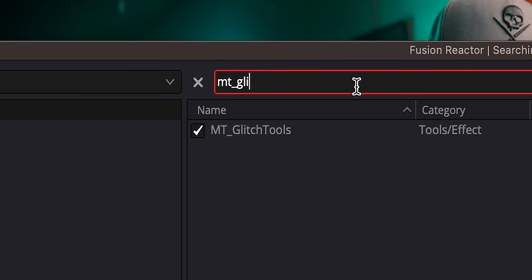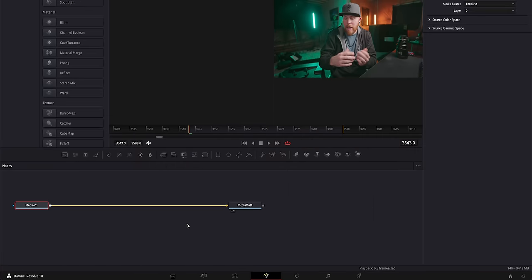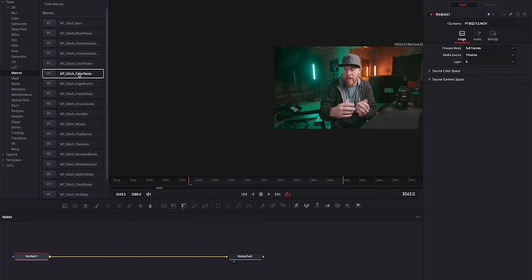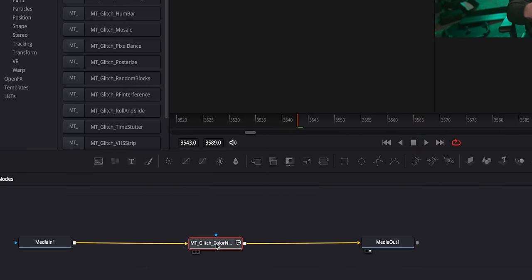Don't worry, I didn't leave you hanging. One plugin in Reactor I've discovered that I recommend is called MT Glitch Tools. This is a little more for advanced people or someone willing to touch the Fusion tab in Resolve. It's confusing and intimidating, I know. Fusion is basically like the After Effects of DaVinci Resolve, which it took me probably a year to become confident in After Effects. But it gives you a ton more cool effects.